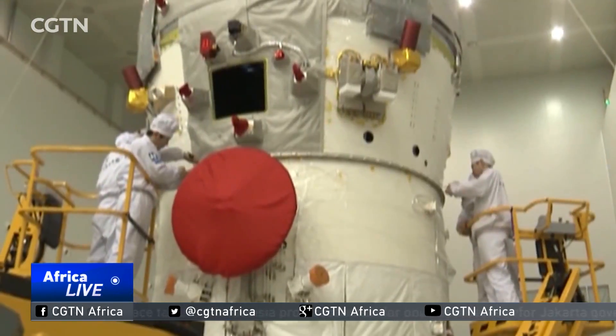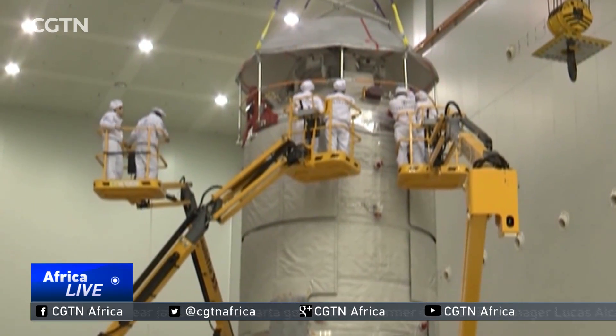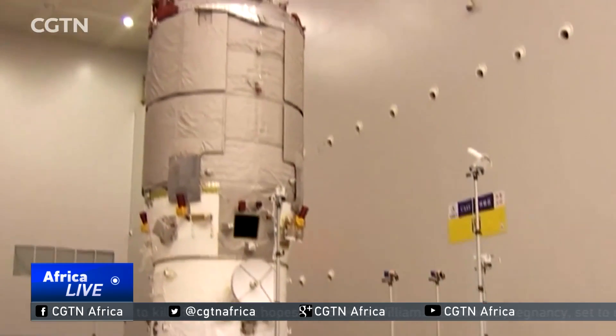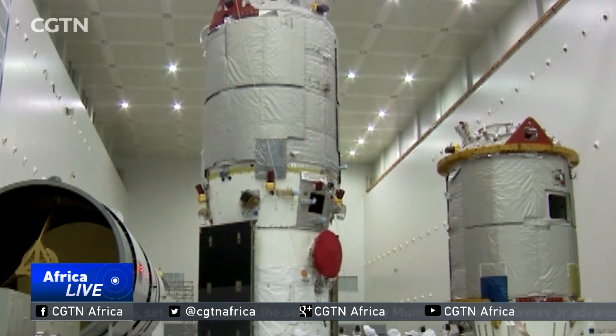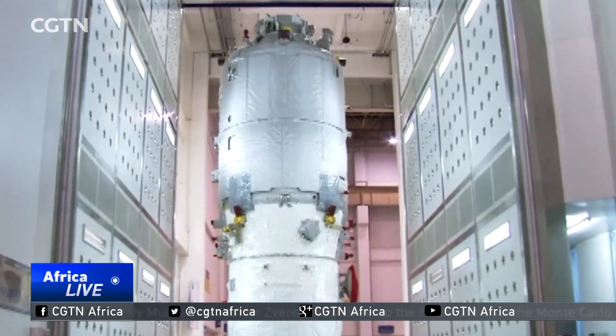Meanwhile, the Tianzhou-1 introduces the design concept of building blocks, offering three cargo configurations to fulfill the different needs of the space station. The pressurized cargo has outstanding transport capacity and can carry a large amount of daily necessities. A semi-pressurized one is separated into two rooms so that it can store large maintenance spare parts, such as solar panels. There is also an un-pressurized cargo for large-scale experiment equipment. Different cargo capacities can fulfill different needs in the future.